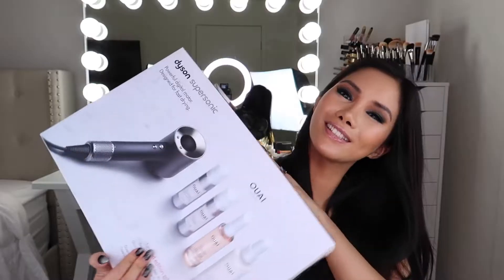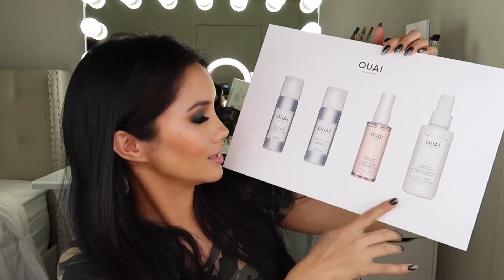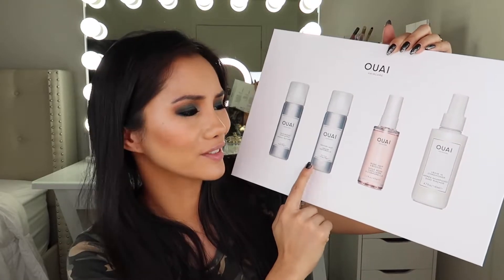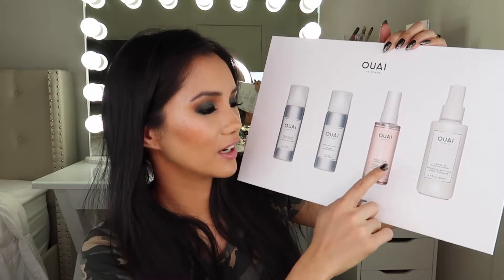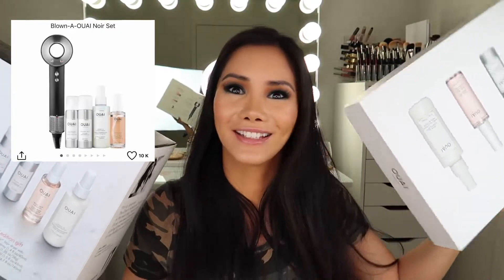Now for my Sephora VIB sale purchases. The most exciting thing I got was a Dyson blow dryer. It came with a Way hair care kit that includes a texturizing spray, a memory mist, a rose hair and body oil, and a leave-in conditioner. The name of that bundle on the Sephora website? It's called 'Blown Away' — because it's Way, blown away — get it? I find humor in the smallest puns.